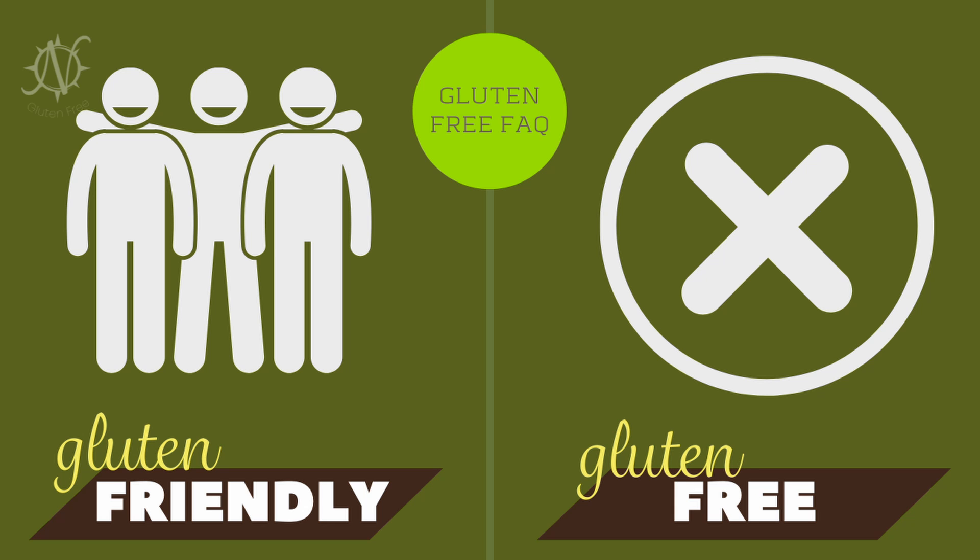Hey, this is Fawn with Navigating Gluten-Free and today I wanted to talk about the difference between what it means when they say gluten-friendly versus when we say gluten-free.